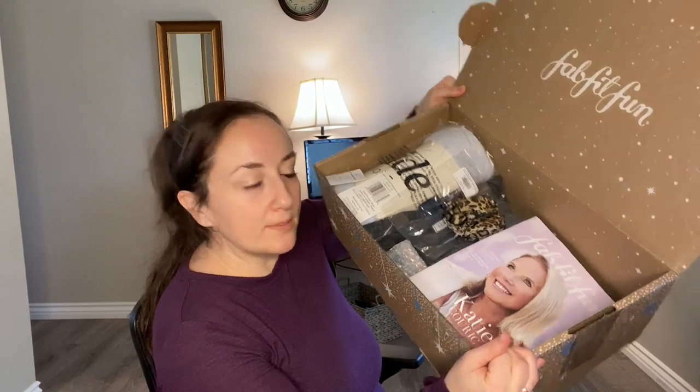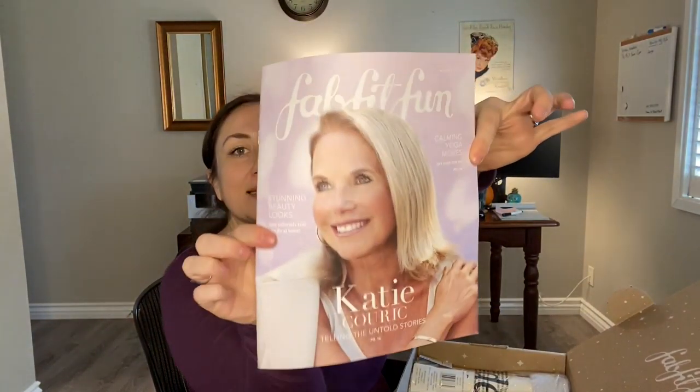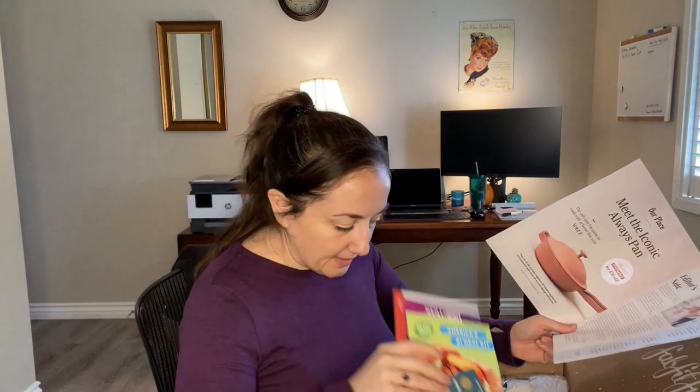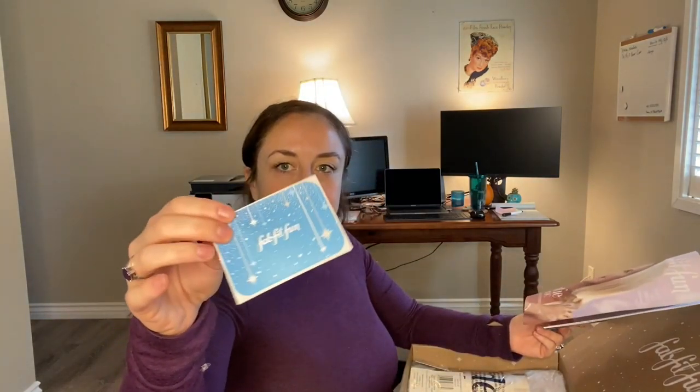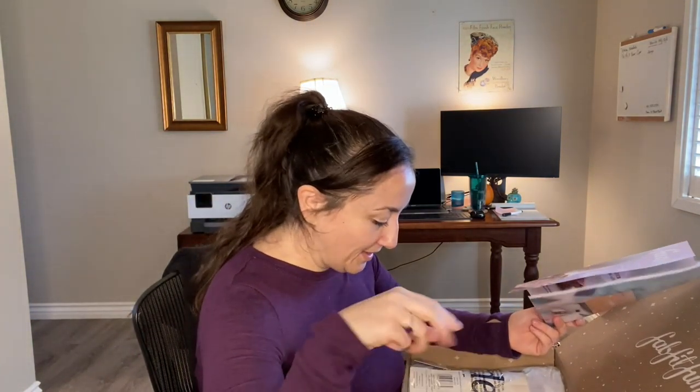Everything comes in one box, so all of the add-ons were on top. This is the magazine — we have Katie Couric featured on it. All of the information on the products in my box is in this magazine, so we're going to go through what I got and talk about what I could have gotten. FabFitFun also includes a whole bunch of coupons and inserts — I feel like there are more here than there used to be. There's a HelloFresh one, et cetera. And I got a sticker this time!